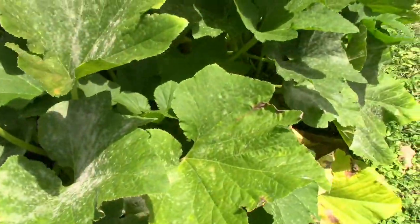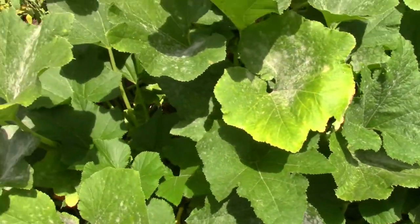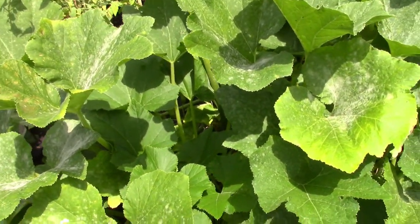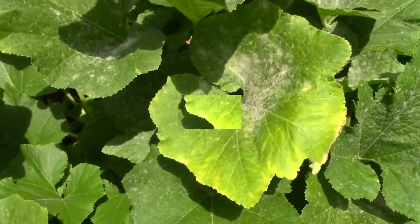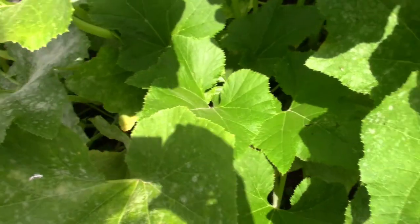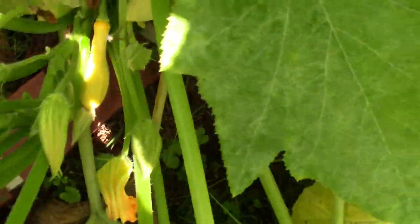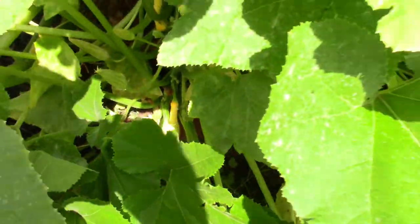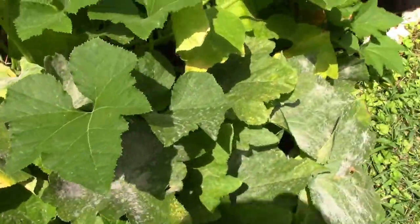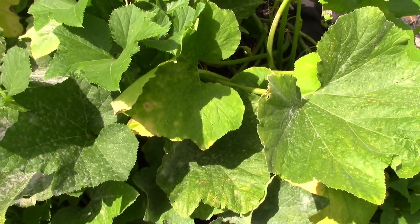Now my squash — even though there are a lot of leaves and I've been getting squash off of here, it's starting to get a little bit of that powdery mildew. Normally I would be spraying like crazy, but I think I only have a few more squash to get off. So I'm about ready to finish harvesting the rest of this, and then reusing this container for maybe something else, or I might put it up for the winter.